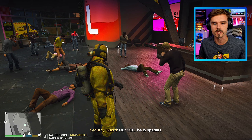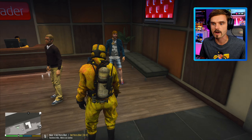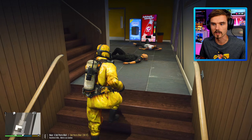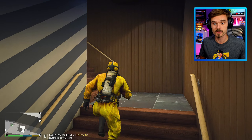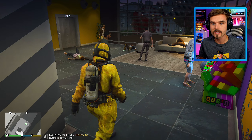Oh my God, look at this. There's just people lying here on the floor. They must be running like a really high fever. A lot of people out here are just coughing. We're going to make our way upstairs. People are all over the floor. There is a large coronavirus outbreak out here. How did this happen? How can Life Invader allow this to happen?